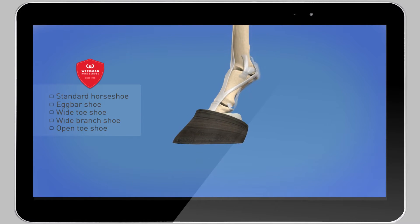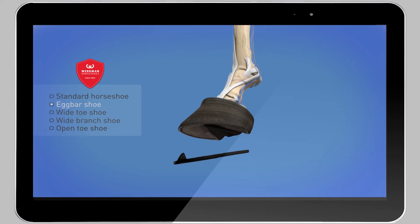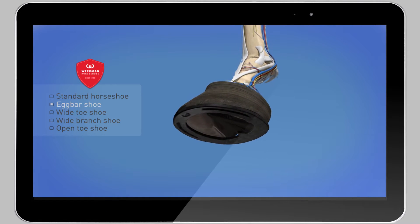Using the Workman tool, you can simulate the stress exerted on the distal limb using different kinds of horseshoes.